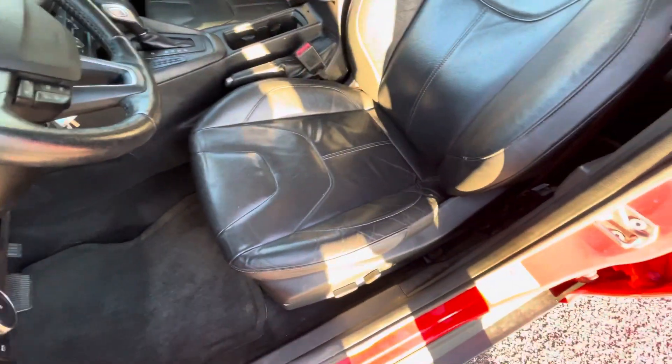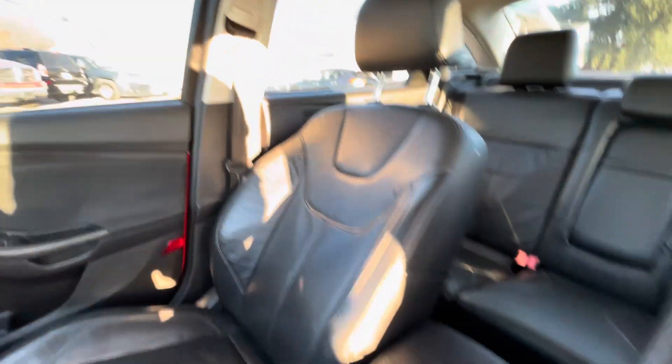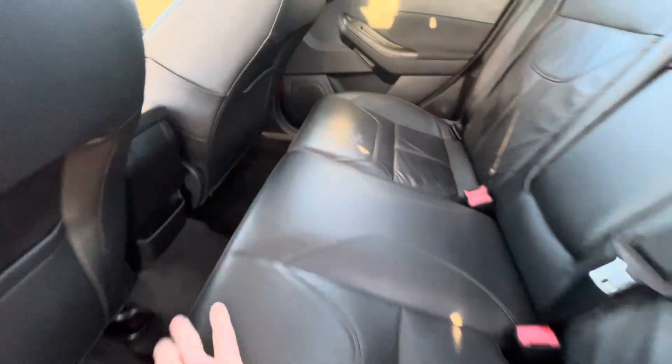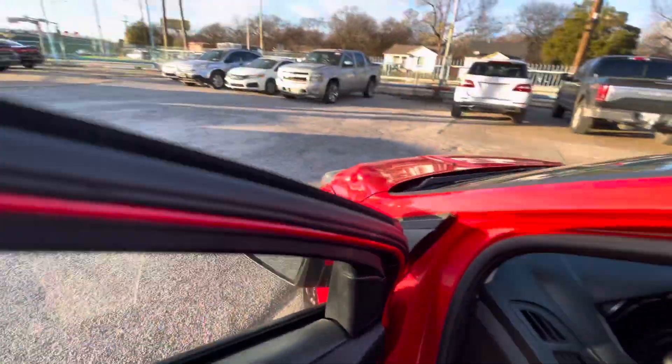Now let's take a look inside. Here we got this beautiful black on red interior. The driver's seat is all-power leather in amazing condition — no rips, no holes, nothing like that. Same on the passenger side, super clean. The back seat looks brand new, and the dash has no cracks and is not sticky. The interior is in really good shape.